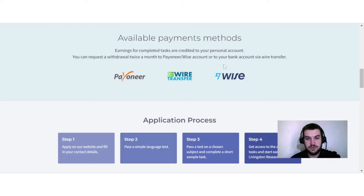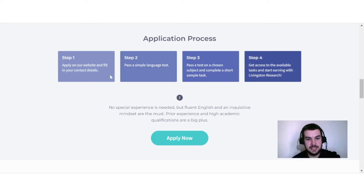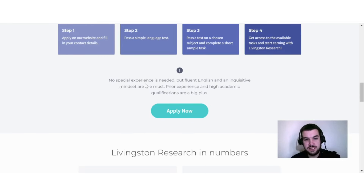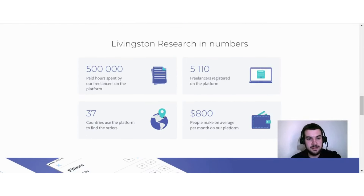The application process involves applying on their website and filling in your contact details, passing a simple language test, passing a test on a chosen subject, and completing a short sample task — then you get access to available tasks and start earning. No special experience is needed, but fluent English and an inquisitive mindset are a must; prior experience and high academic qualifications are a big plus. They report 500,000 paid hours on the platform, 5,110 registered freelancers across 37 countries, and an average earnings of $800 per month.